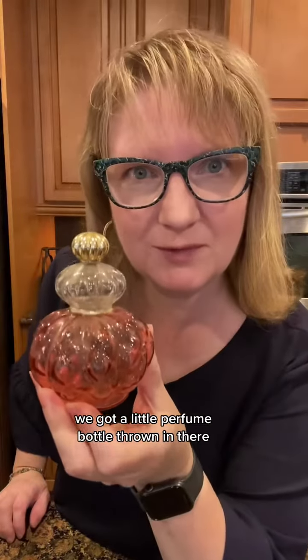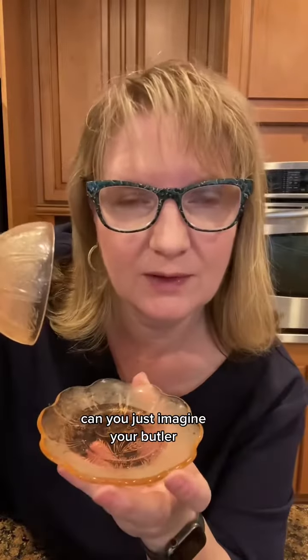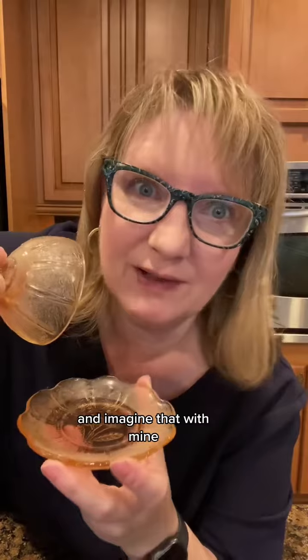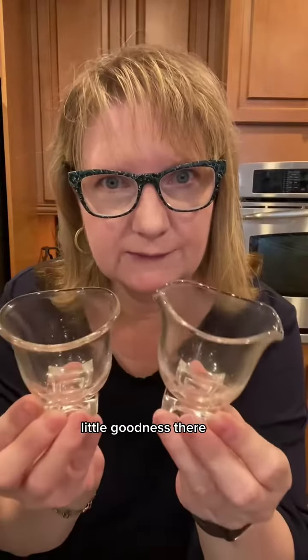We got a little perfume bottle thrown in there — fancy pants action. This is an incredibly big box. Can you just imagine your butler or your chef bringing you a little pat of butter? I forgot, I still don't have one of those. I think I found the wingman to the box from the other day. Oh we have reunion happiness!